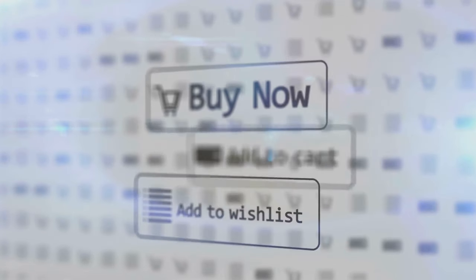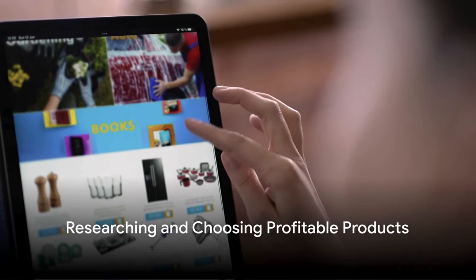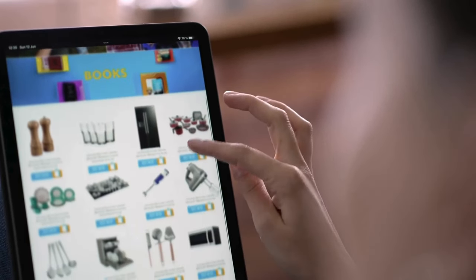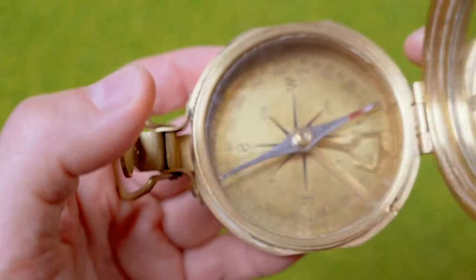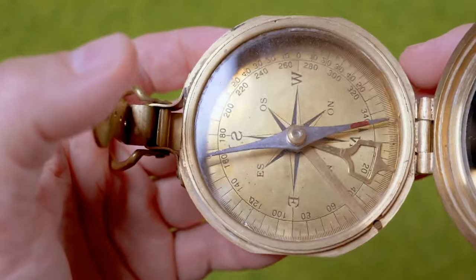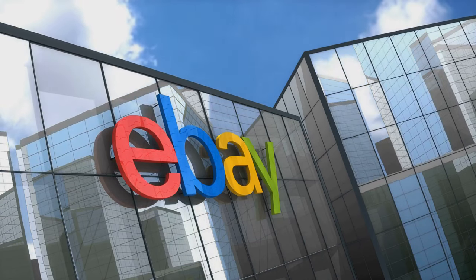With your account set up, you're now ready to start selling. Choosing the right products to sell is crucial. It's not just about listing anything and everything under the sun — it's about striking the balance between what you love, what you know, and what the market wants. And this is where market research comes into play.